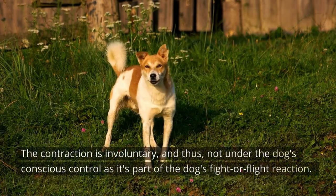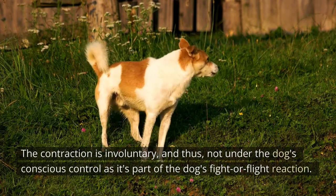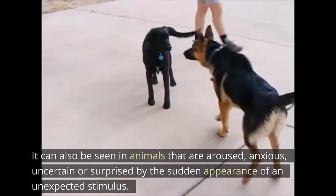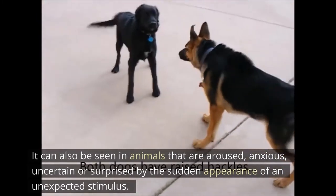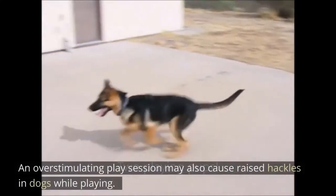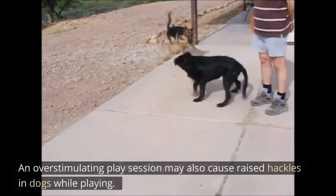The contraction is involuntary and thus not under the dog's conscious control, as it's part of the dog's fight-or-flight reaction. It can also be seen in animals that are aroused, anxious, uncertain, or surprised by the sudden appearance of an unexpected stimulus. An over-stimulating play session may also cause raised hackles in dogs.